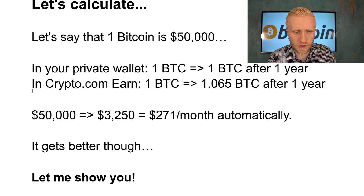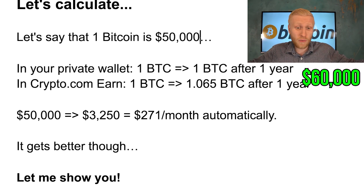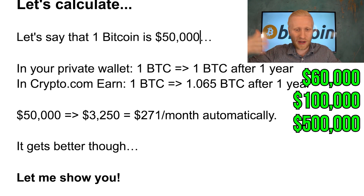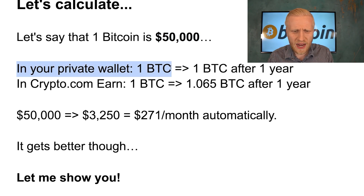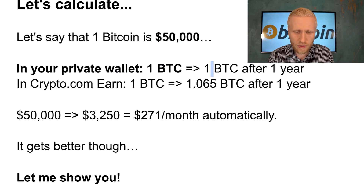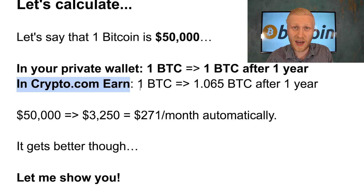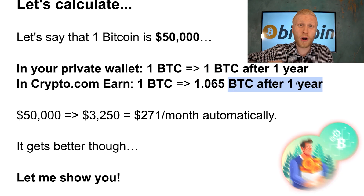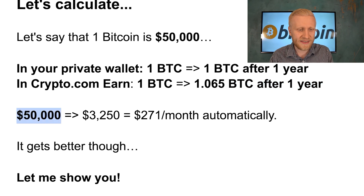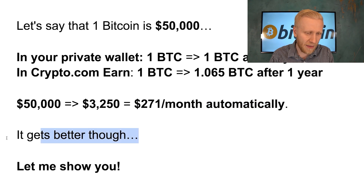Let's go through some calculations. Say the price of Bitcoin is $50,000 — when you're watching this it's probably higher, maybe $60,000, $100,000, or even $1 million. If you're holding one BTC in a private wallet, after one year you still have one BTC. But if you have it on Crypto.com Earn, after one year you'll have 1.065 BTC. If Bitcoin stays at $50,000, that means you earn $3,250 in interest — almost $300 per month automatically. But it gets much better than this.